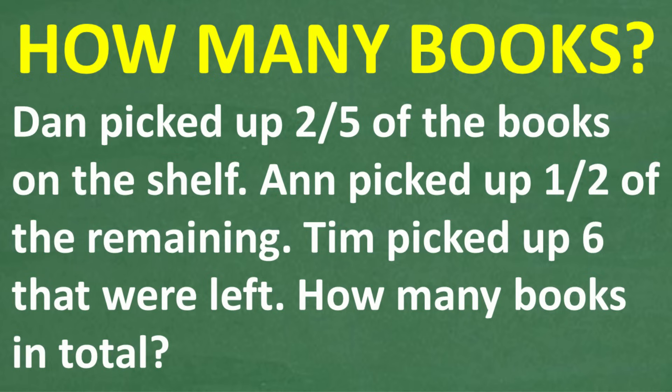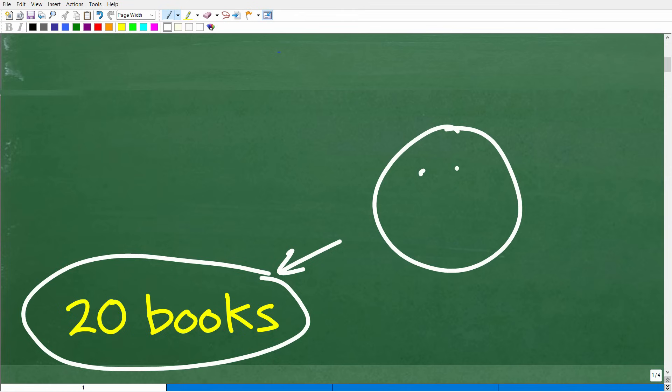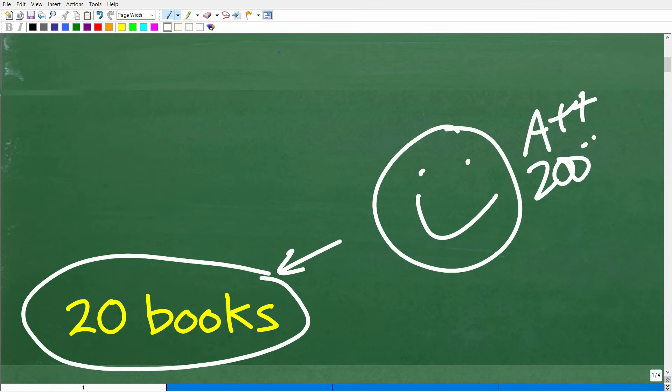The correct answer is 20 books — that's how many books there are. If you got this right, that is super impressive. I have to give you a nice happy face and an A++, maybe 200%. If you were in my math class, I would just say, take the rest of the year off.